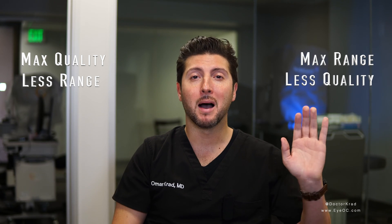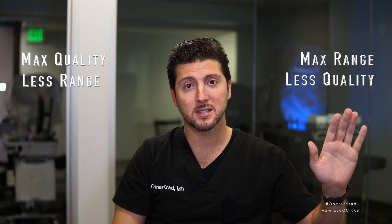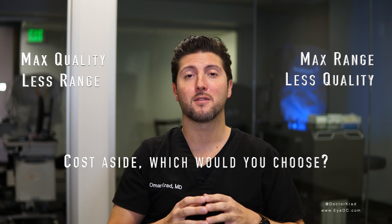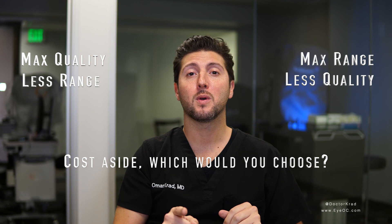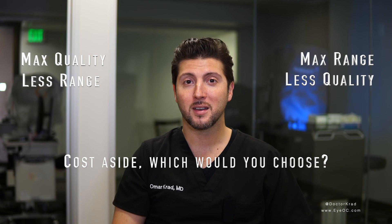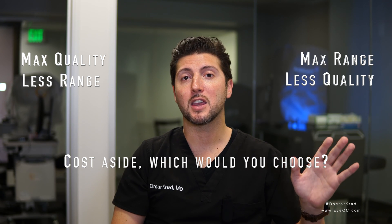So when determining what lens implant to choose, the first thing I want to ask a patient is: do you want to maximize the quality of your vision, or do you want to maximize your independence from reading glasses? Which one is more important to you? If you had to choose A-plus quality vision but still need reading glasses, or A-minus quality vision but not use reading glasses, which one would you pick? Let's put insurance and cost aside. If I had a gift basket of lenses and they were all free, would you rather have A-plus quality vision but still need reading glasses, or A-minus quality vision and not use readers? And there's no perfect lens implant — that's why we have to choose.